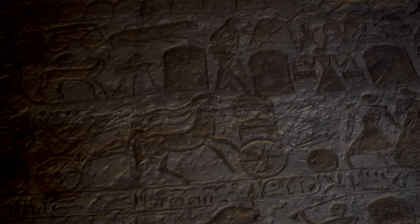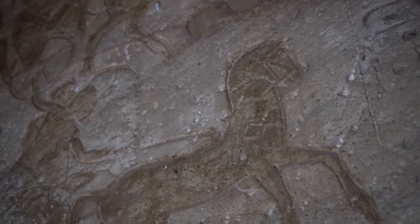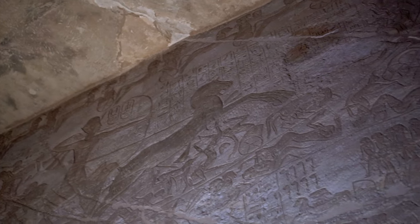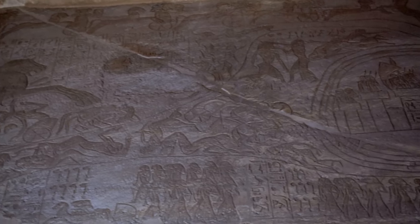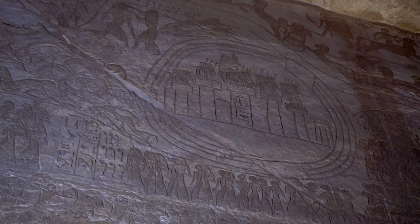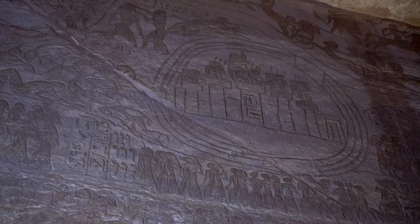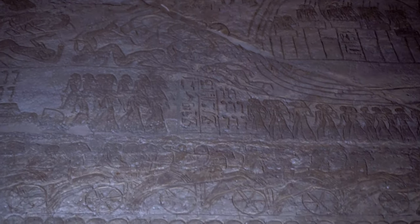The north wall in the first hypostyle hall was entirely dedicated to the famous battle, displaying the pharaoh's council of war, a camp guarded by soldiers, the interrogation of two Hittites and some of the most iconic Egyptian reliefs: Ramesses II in his chariot with his army advancing the fortified city of Kadesh, surrounded by the Orontes River, as well as a fierce battle — the struggle of horses and chariots.